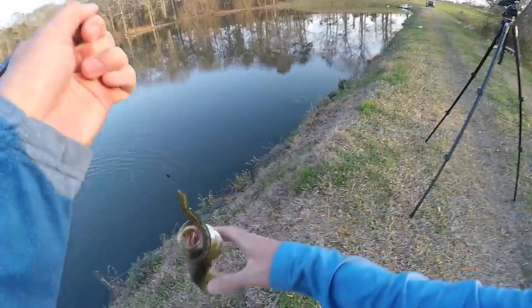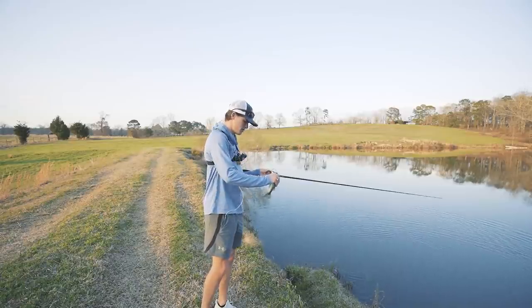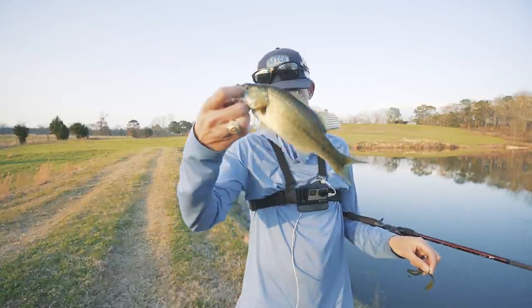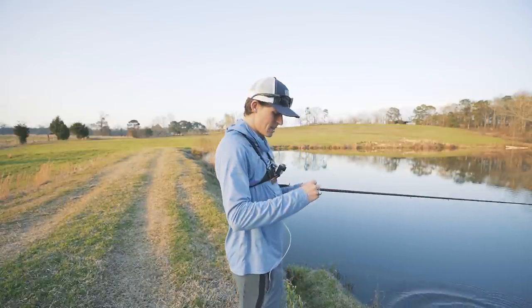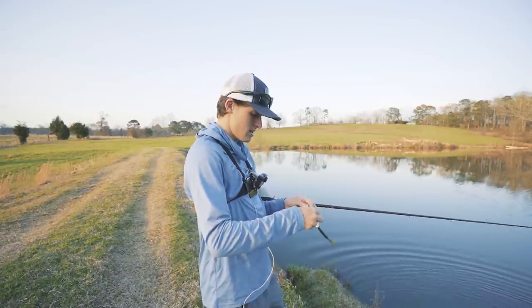I'm going to wait for him to chill out. Little teeny weeny guy — not the size that we're looking for. But again, I was keeping that bait above the snot grass, and I got him.